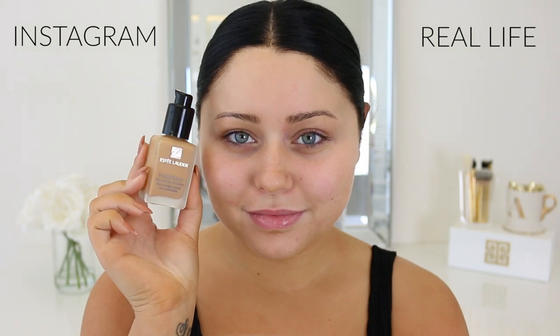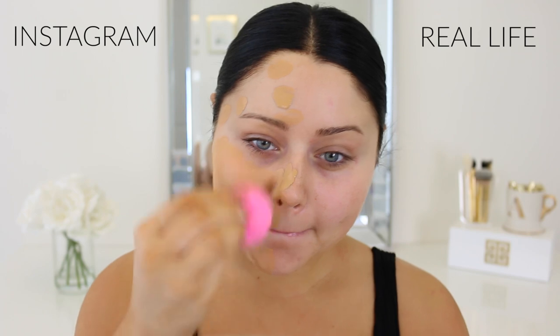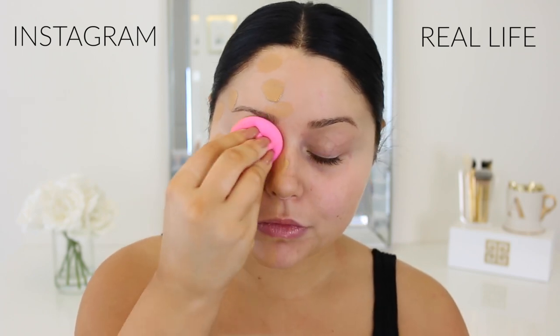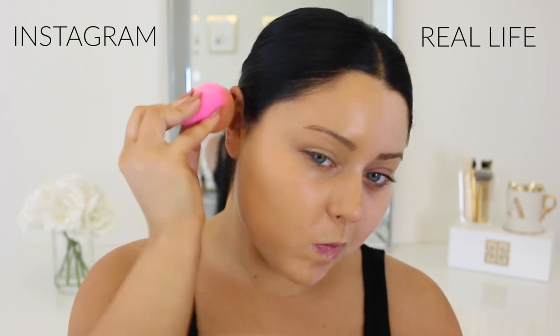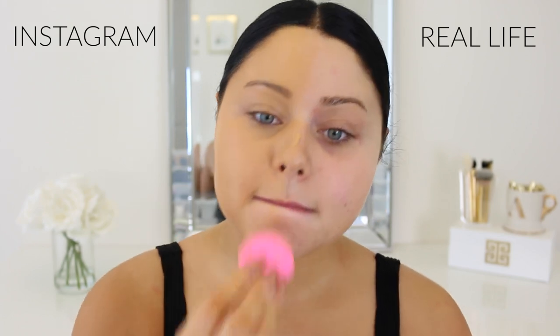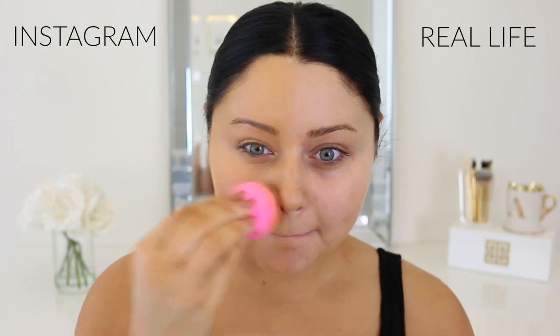On the Instagram side we're starting off with foundation. I'm using my Estée Lauder Double Wear — this is my go-to because it stays matte all day, it looks amazing in photos, it's super full coverage, your skin looks very airbrushed. I always blend it out with the beauty blender because it gives you a very flawless finish. I'm using it in the shade 4W1 Honey Bronze.